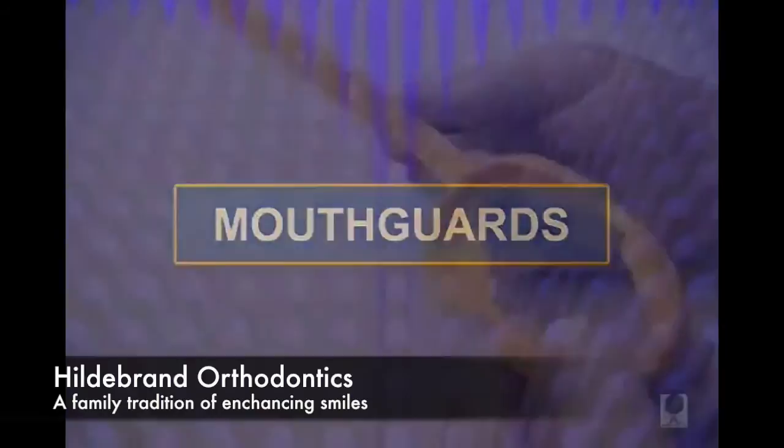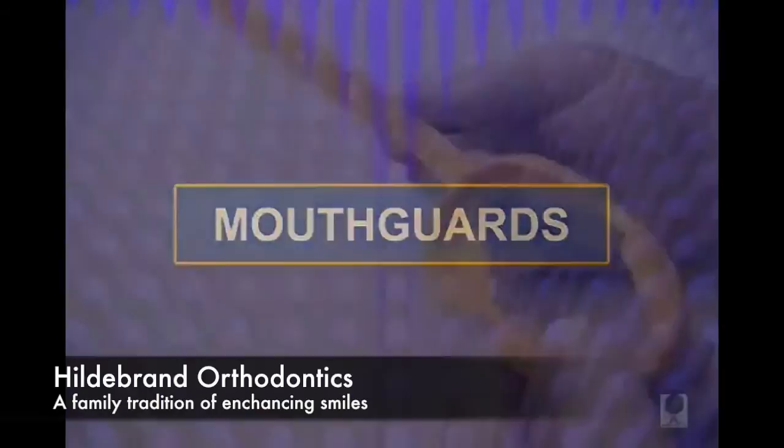Mouth guards that fit over your braces should be worn while participating in any contact sport. Your orthodontist can provide these protective devices or tell you where you can purchase them.